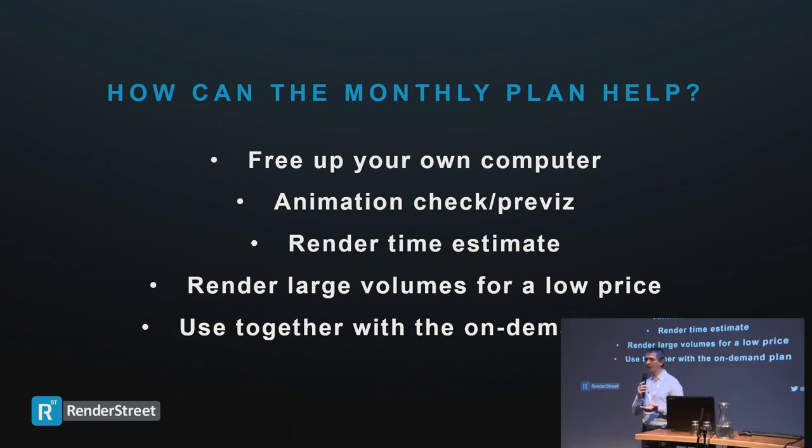Because of how the monthly plan works, you can do a number of useful things with it. Since your costs don't increase with volume, you can think differently. First, it frees up your workstation — just send the render to us and do something else with your computer: work on another project, play a game, or just power it off and go for a walk.